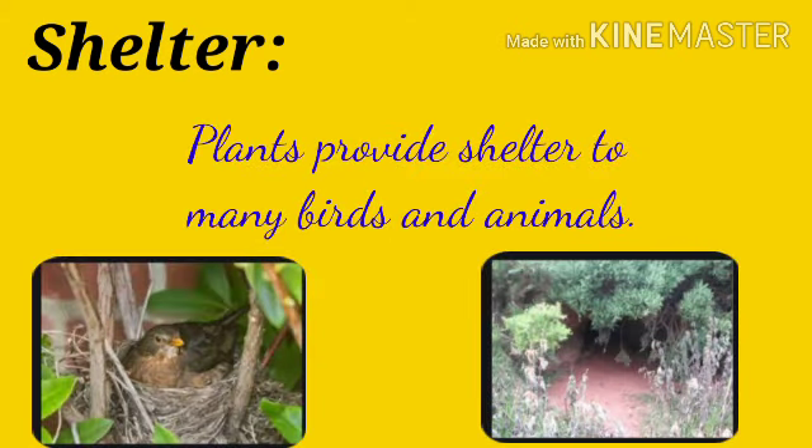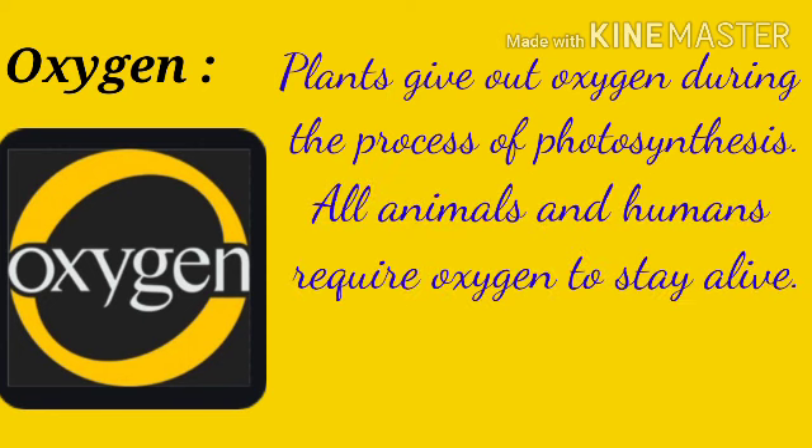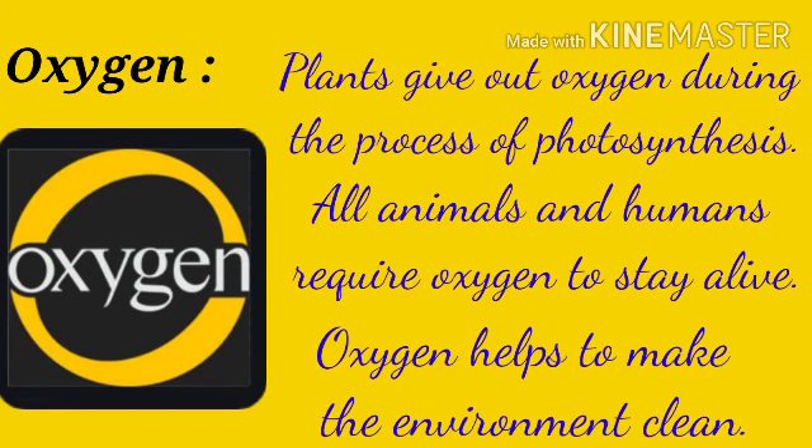Shelter: plants provide shelter to many birds and animals. Oxygen: plants give out oxygen during the process of photosynthesis. All animals and humans require oxygen to stay alive. Oxygen helps to make the environment clean.